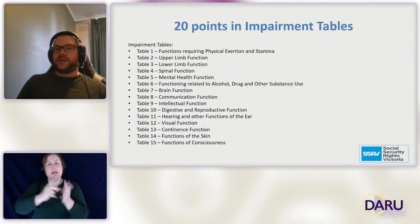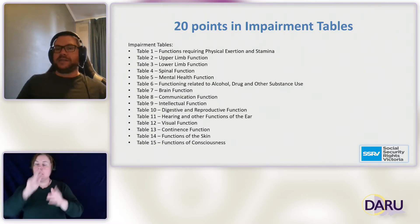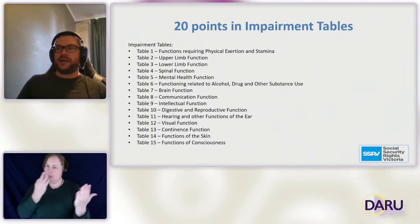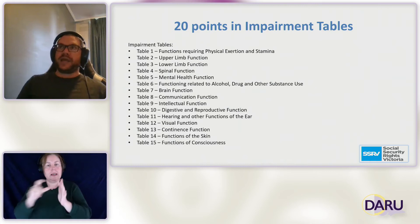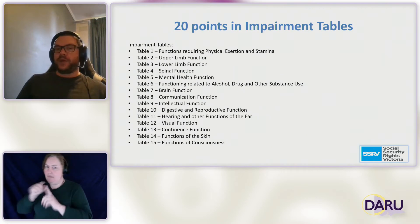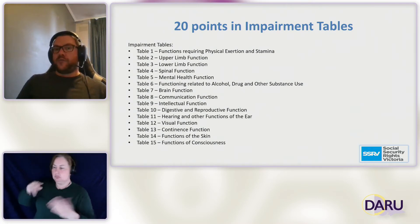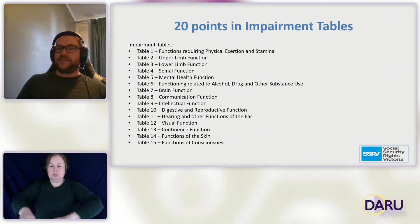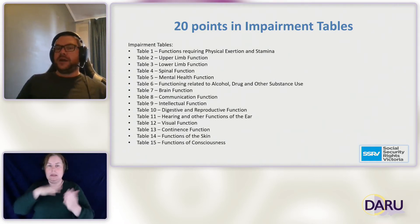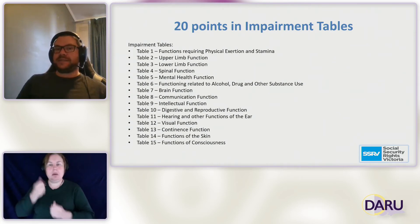One challenge to note is there is no table for pain. Someone experiencing chronic pain, which can be quite debilitating and prevent them from working, will need to have the impact of their pain assessed under one of the other tables — whether it's upper limb because the pain affects their arms and hands, or whether it's just generally affecting them and needs to be assessed on table one because it's preventing them from performing actions consistently.